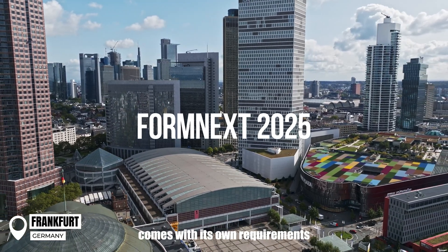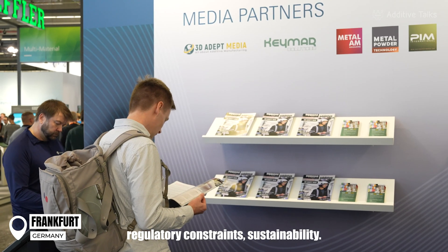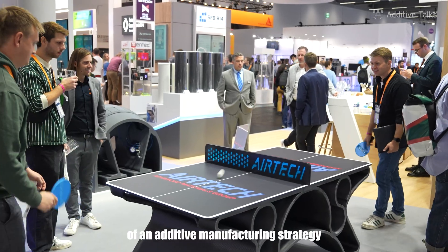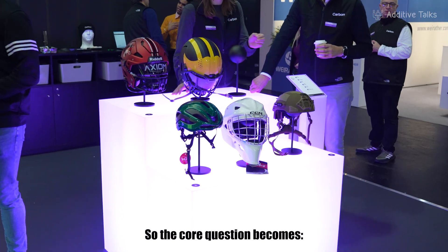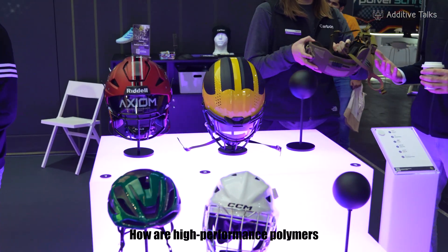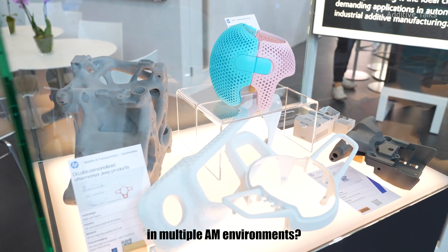Every industrial application comes with its own requirements: performance, reliability, regulatory constraints, and sustainability. And more than ever, the success of an additive manufacturing strategy depends on how well materials can meet all of those demands across different AM platforms. So the core question becomes: how are high-performance polymers evolving to support both industrial productivity and sustainability in multiple AM environments?